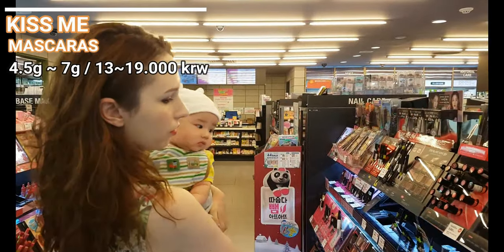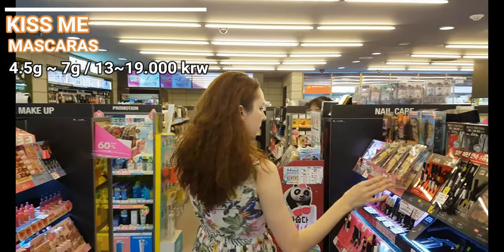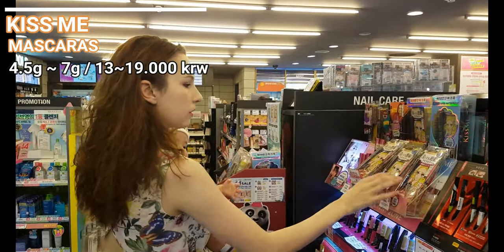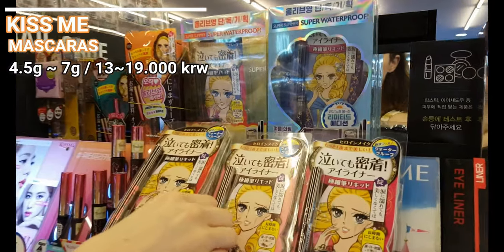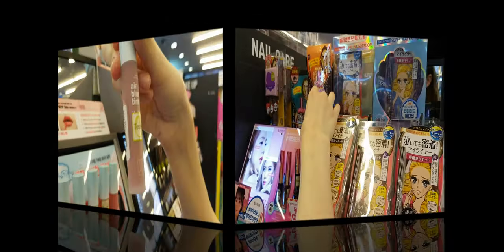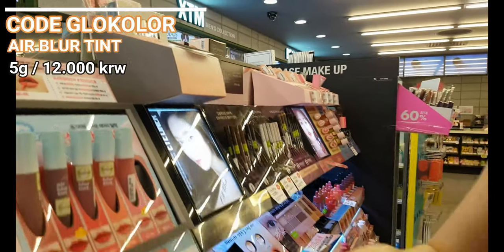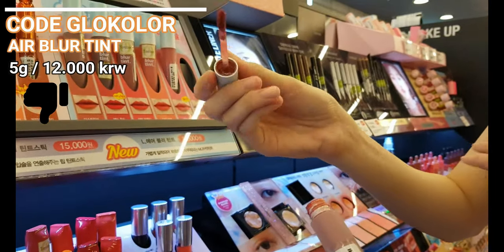The Japanese Kiss Me brand is my personal favorite mascara. I keep using their super waterproof product that seriously stays in place. You can cry for hours, you can swim, you can use foam cleanser, oil cleanser, or cleansing water and still it stays put — you need a special waterproof eye and lip makeup remover for this. Although Code Glucolore has good primers, their hair blur tints are not so remarkable — just simply nothing special.